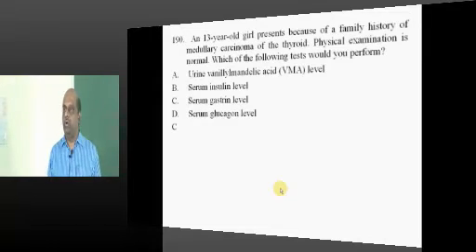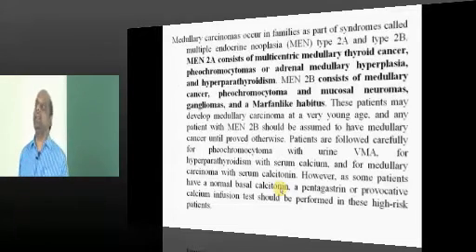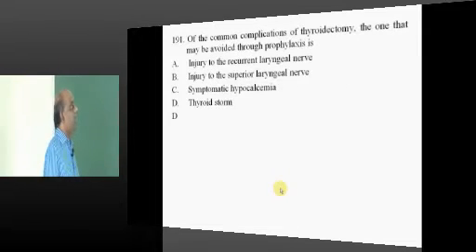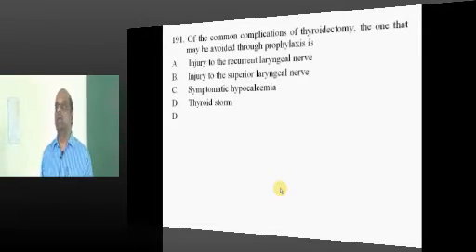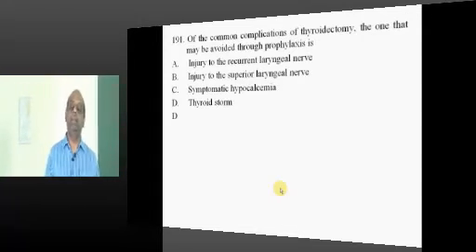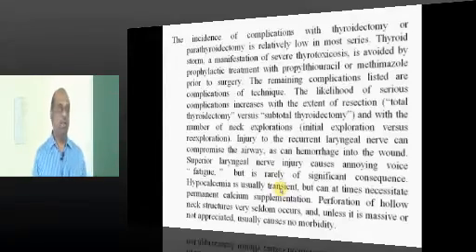Medullary carcinoma of the thyroid and pheochromocytoma together exist as part of multiple endocrine neoplasia (MEN), so you should always evaluate for other markers of MEN syndrome. After thyroidectomy, thyroid storm can occur, which can be prophylactically prevented by giving Lugol's iodine beforehand.